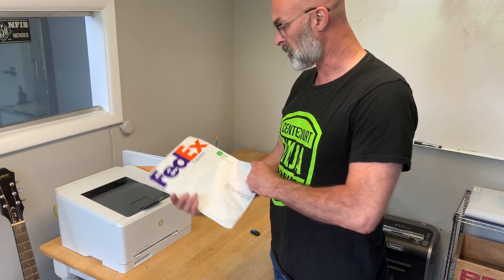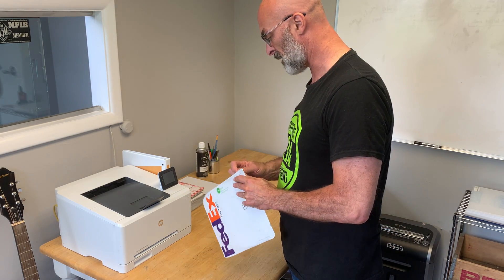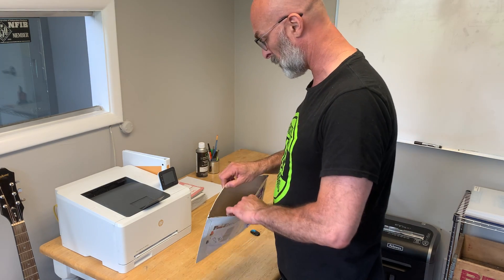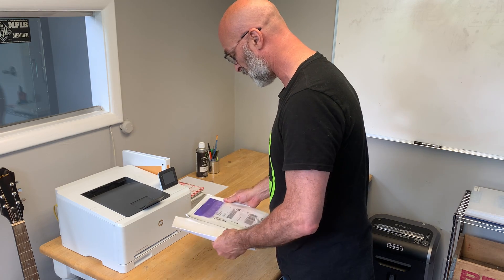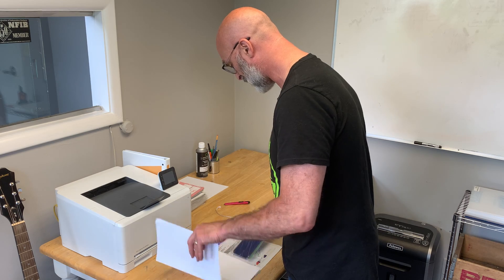Hi, my name is Jason Shaw with My Perfect Colors, and I'm going to show you another product that we received for matching. This one is from my friend Sean over at Gibraltar. They are a huge contractor of fencing, border fencing, security perimeters, and so on. We've been doing some work for them on various products, matching colors that they can use for touch-up applications.